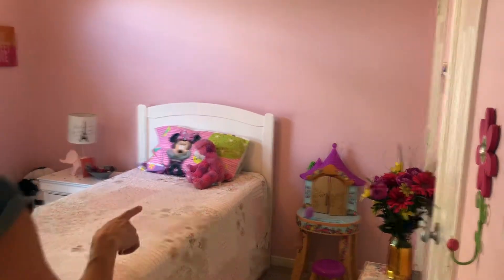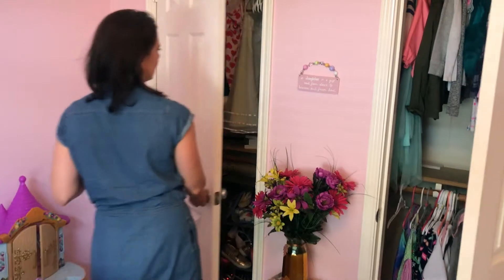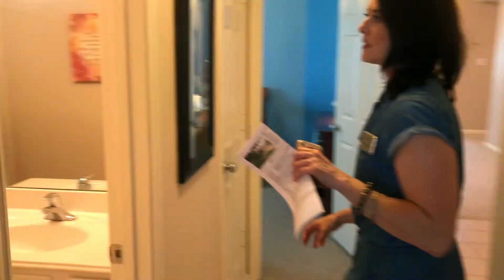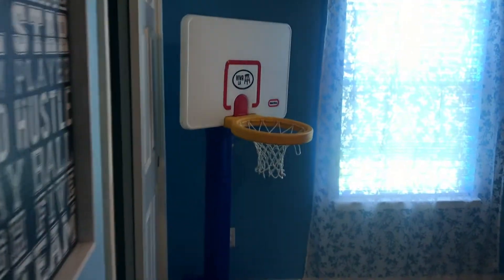It's got two little closets as well. Separating both bedrooms is the bathroom, and then we've got a hall closet here, and then our other bedroom right over here with another great closet.